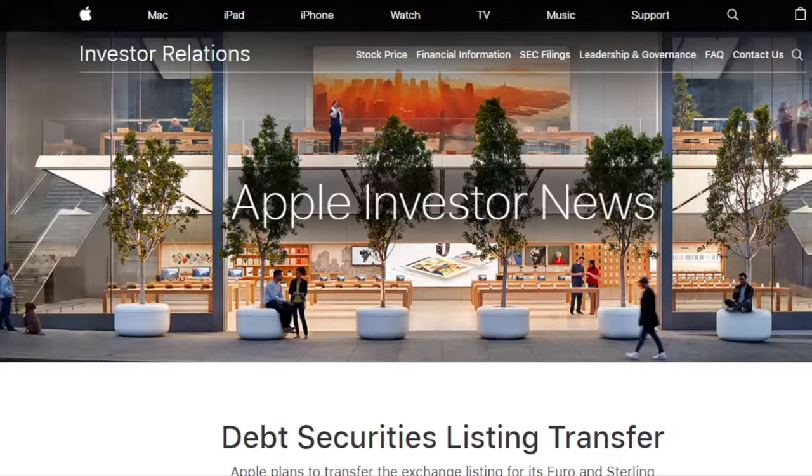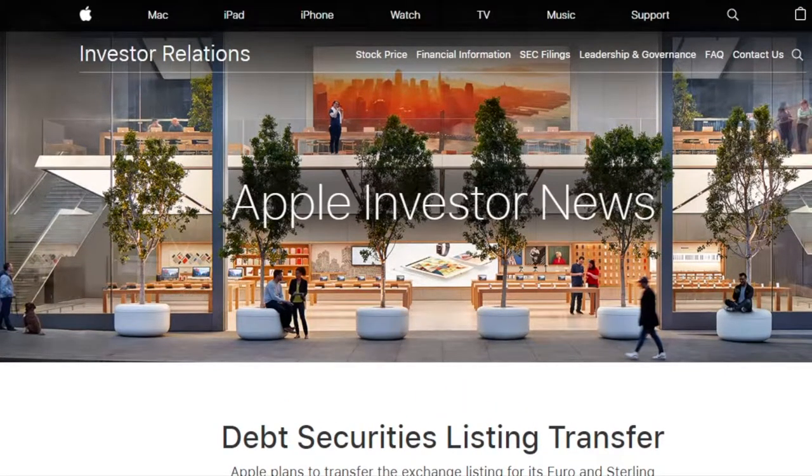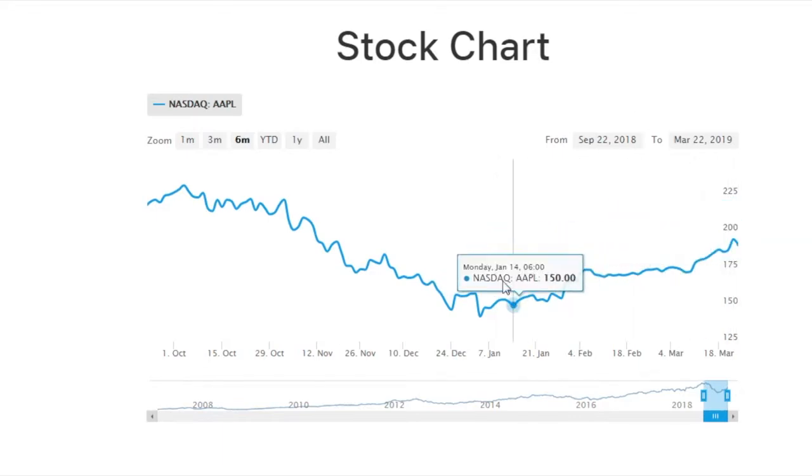Welcome back to Ostrich Investing. This video is going to be a little bit different than most here on the channel. After watching Apple stock appreciate by 35% in just three months, I thought this was a really interesting case study in market sentiment and just how quickly it can change, and of course the large share price movements it can cause. What was particularly interesting is that this is with one of the largest companies in the world.